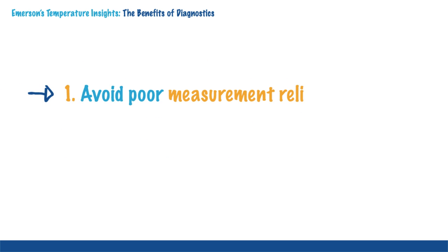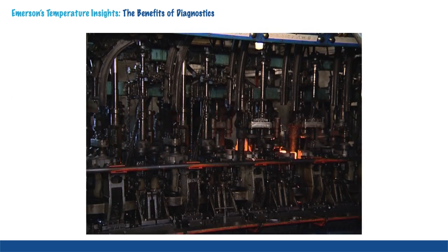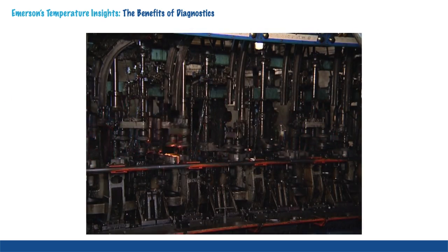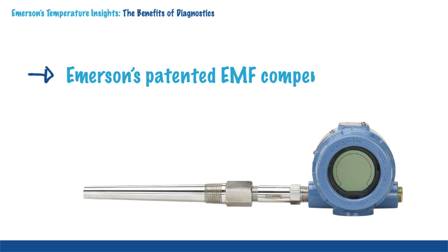Avoiding poor measurement reliability is the key to minimizing process disruptions, such as interference from noisy environments. Emerson's patented EMF compensation upholds measurement reliability by correcting for the small voltages induced on the RTD wires that can cause false temperature readings.